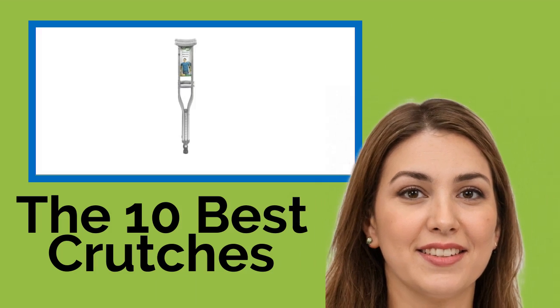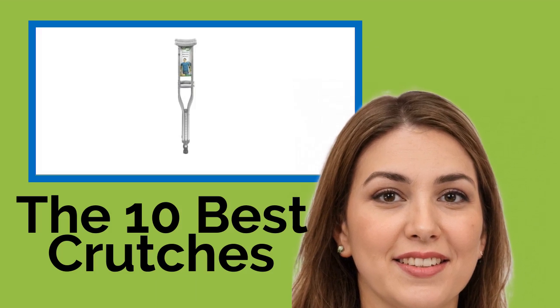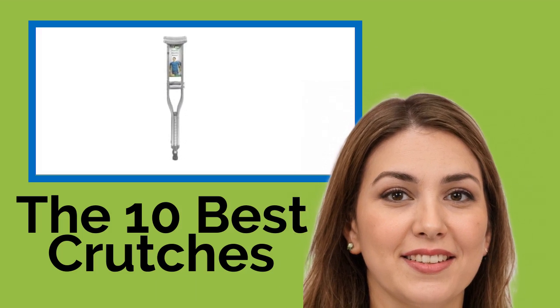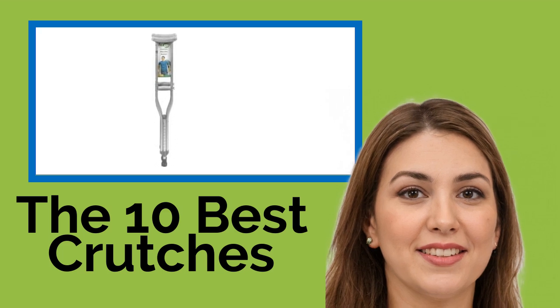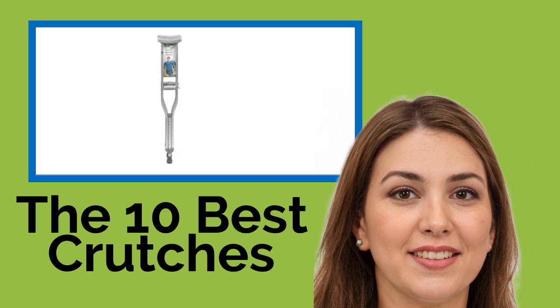The 10 best crutches when you need some support getting around but don't want to be completely off your feet. A good set of crutches could be your ticket to freedom. Our assortment includes lightweight and budget-friendly options for temporary use, as well as more sophisticated ergonomic designs to help absorb impacts, reduce irritation, and promote a healthy posture.